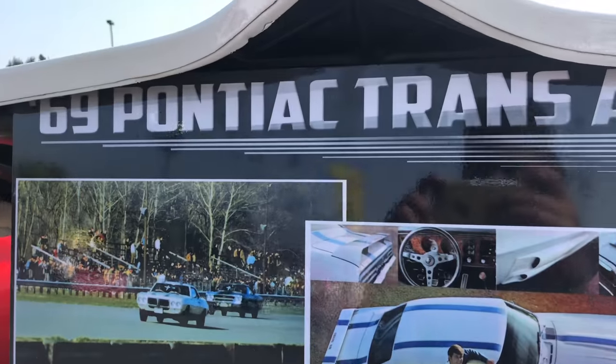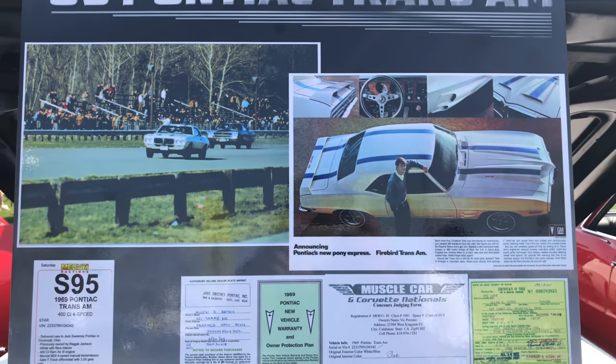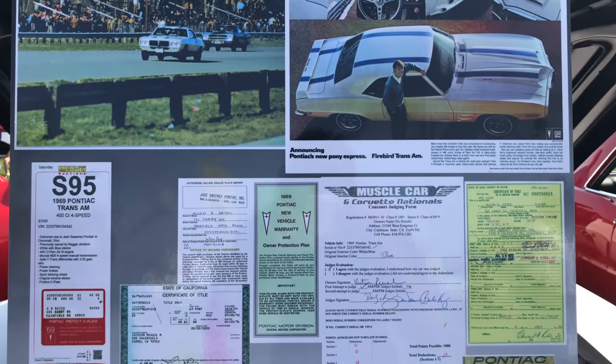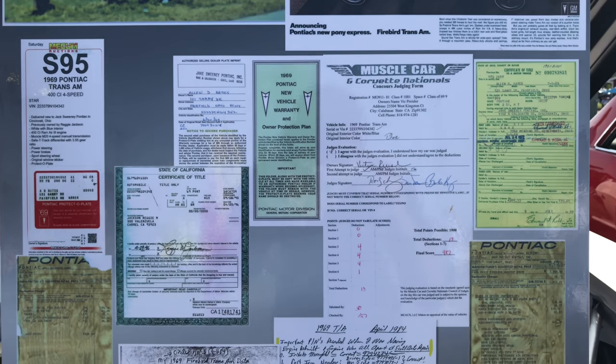It's too bad — these cars are built to run. Be nice to get it out on the freeway and see what it does. There's all the documentation, all the awards. Shows Reggie Jackson's previous ownership on the title.